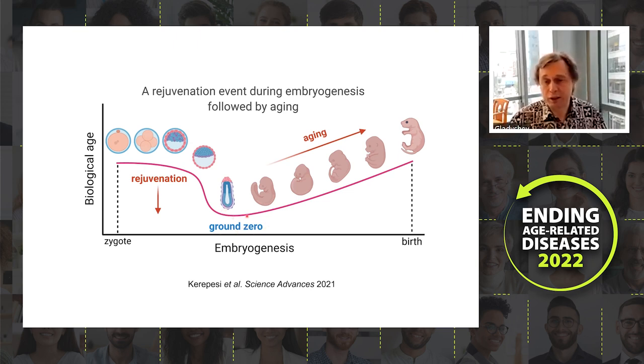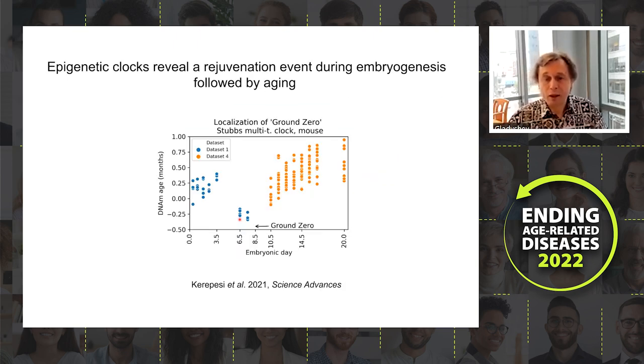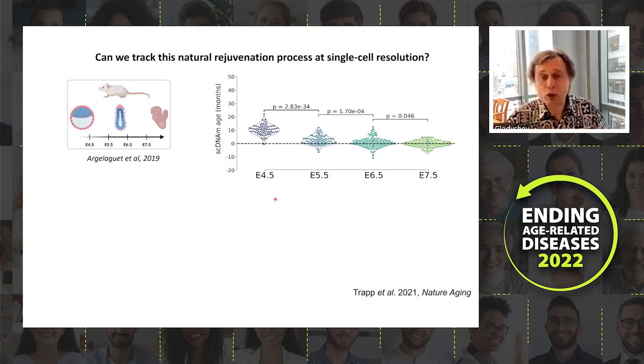Aging then begins after that ground zero state. We studied this primarily in mice but also somewhat in humans. The actual data — assembled by Chiara Khiripasha — shows biological age reducing from the zygote stage across multiple samples and clock types. A potential caveat is that data came from different datasets and used bulk clocks, but all clocks show the same pattern.